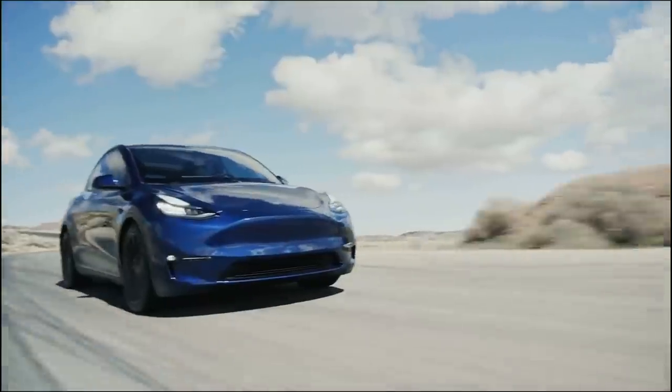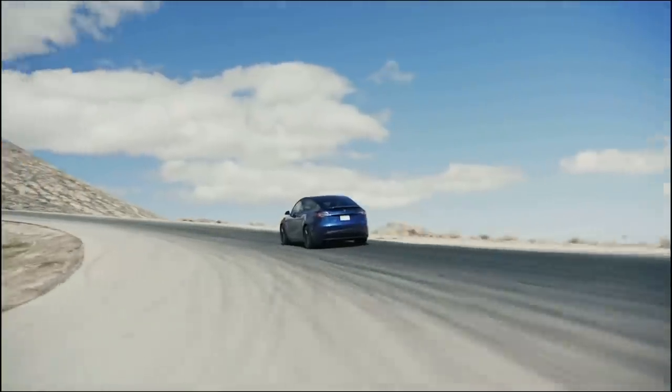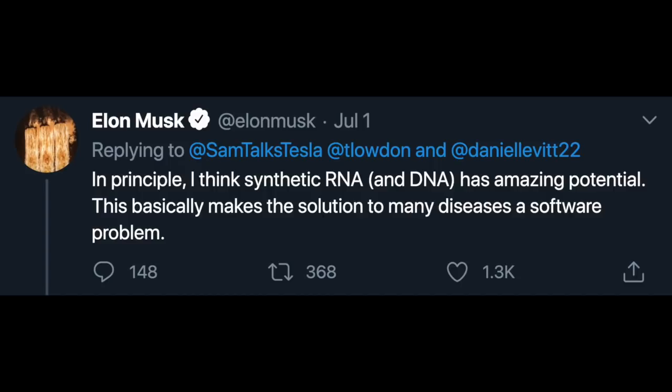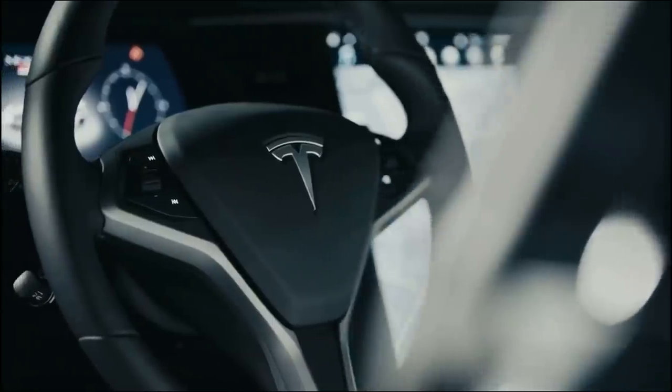Tesla's new bioreactor will help the company get a piece of the pie while accelerating the race for a vaccine. Elon Musk has stated that the microfactories is a side project of Tesla's, but also noted that synthetic DNA and RNA has amazing potential — basically making the solution to many diseases a software problem. Let me know what you think about Tesla's recent moves in the bioreactor space in the comment section below.